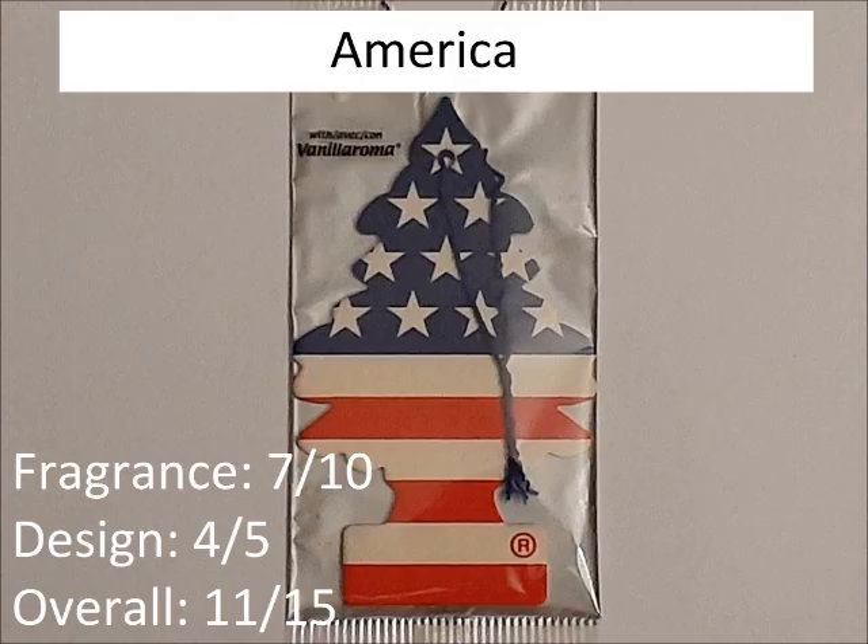Now to start, I'm going to rate them in alphabetical order. So let's start with America. The fragrance is just vanilla aroma, which is okay, so 7 out of 10. And the design is 4 out of 5 — it's cool, it's a decent design. So overall, 11 out of 15.